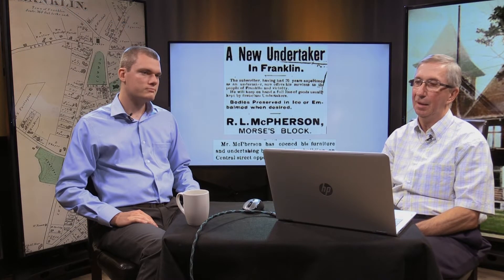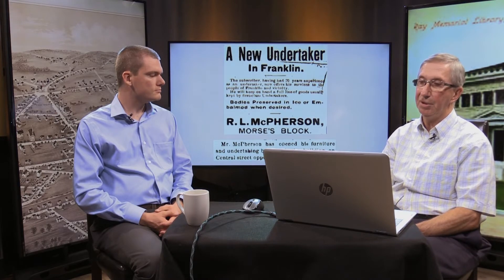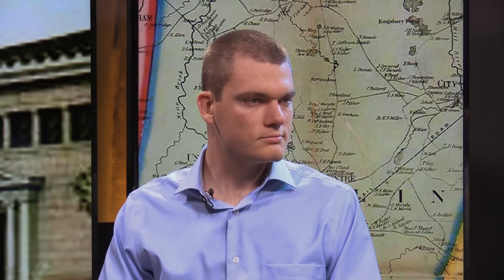Now McPherson Furniture — he did business in the building to the far right on the Morse Block. But before those buildings were even built, according to a notice in the November 17th, 1883 Franklin Sentinel, Robert L. McPherson opened up a furniture and undertaking business in a building on Central Street, opposite Cottage Street and opposite Cunningham Stable. This was seven years before the new Morse Block was constructed.